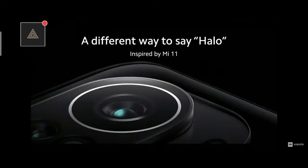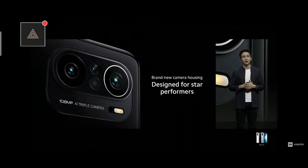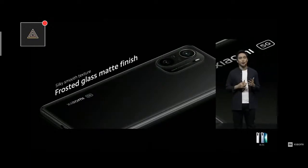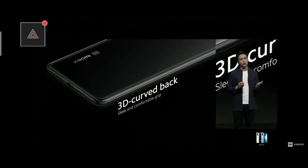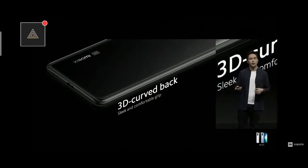Mi 11i shares the iconic Mi 11 halo ring design, but to reflect modern practicality, we've adopted a brand new camera housing with clean, rounded, and uncluttered surfaces. Mi 11i is also designed with a premium frosted glass matte finish, giving you a smooth texture for a superior feel as you hold your phone. That sleek feel is accompanied with a 3D curved back finish, giving you an ergonomic yet comfortable grip — making gaming and photography more secure and enjoyable over long periods.